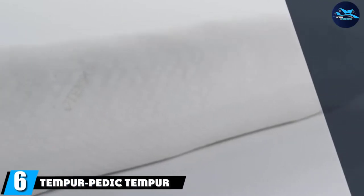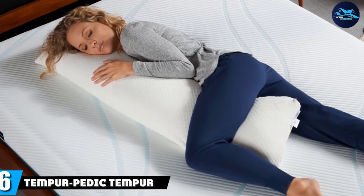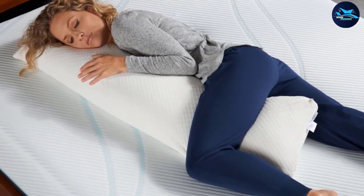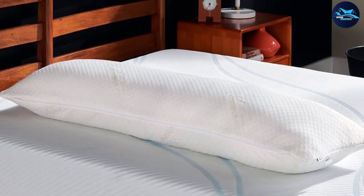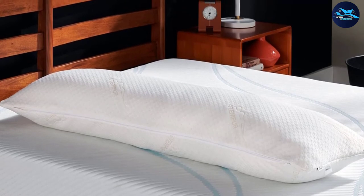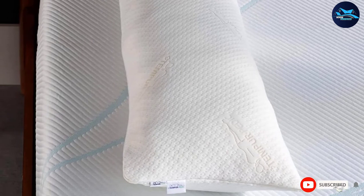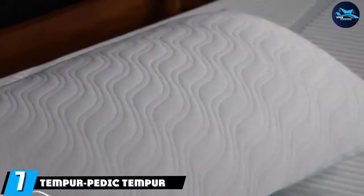The number six position is dominated by the Tempur-Pedic Tempur Body. This Tempur-Pedic side sleeper pillow features shapeable micro cushions that adapt to your body shape and relieve pressure from knees, back, and hips as you sleep. Being medium-firm, this body pillow offers the utmost comfort and support you need after a long and tiring day. The removable and machine-washable polyester knit cover helps keep your pillow in tip-top shape. Due to the full body support, this is also a great pillow for pregnant or nursing women.